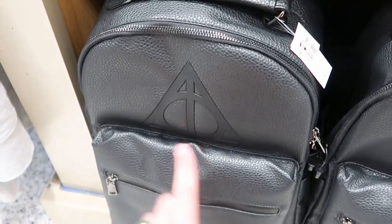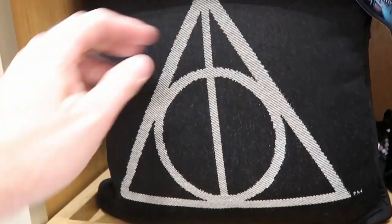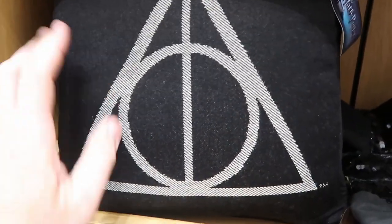I do want to point out this very very large size leather one, again with the Deathly Hallows symbol. $75. I really like this — very large size again for the theme parks. And you can also get a matching pillow here, $35, very very soft though.